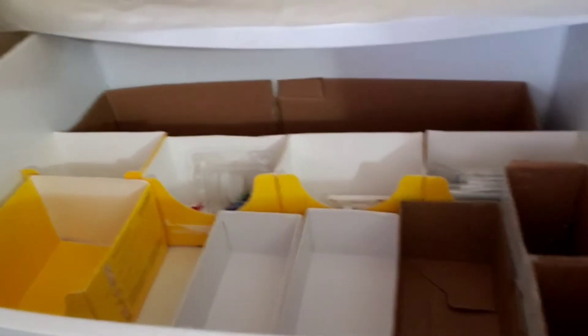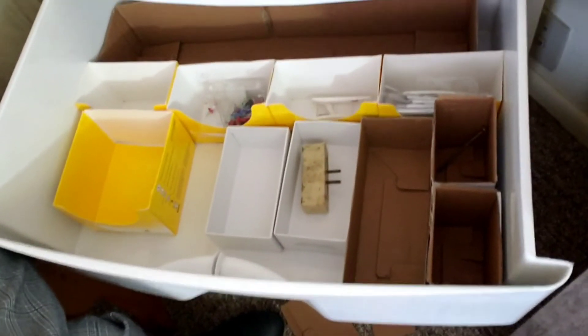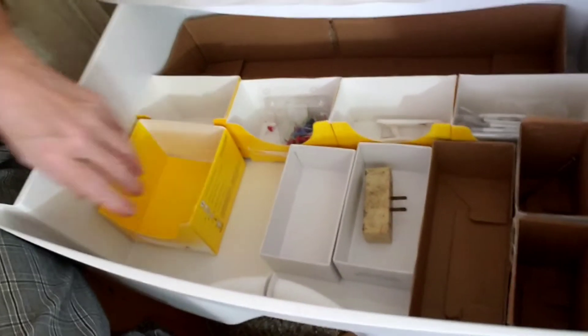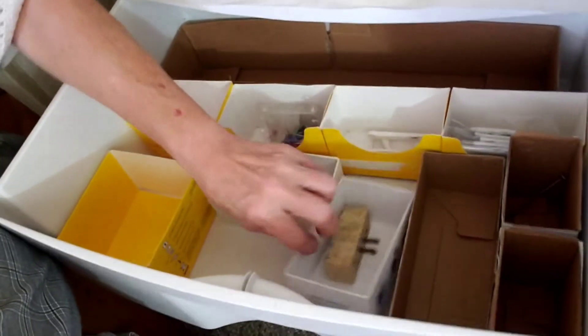You can see I've got all these different boxes — they were free. These are boxes that we get deliveries in or bought something in, and I can shift them around and move them around the way I want to.